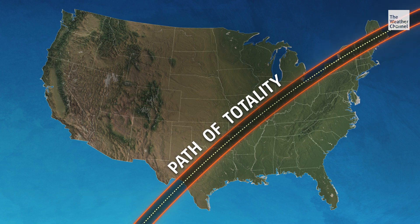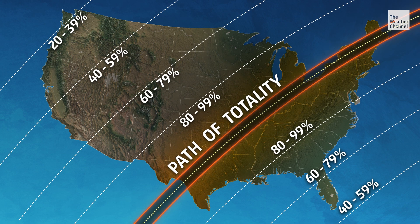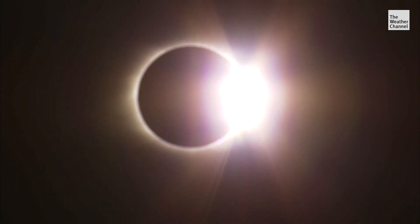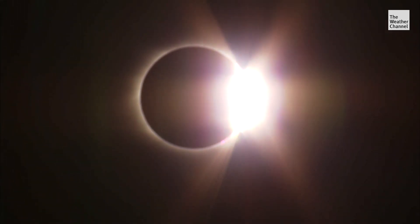Even if you're not along the path of totality, you will still witness a stunning solar show that won't happen again until 2044. Just realizing that we live in a world that is perfectly aligned to see this every once in a while, and to realize how special Earth is.